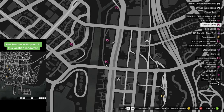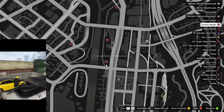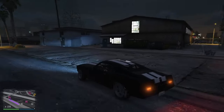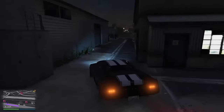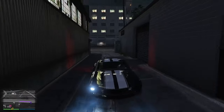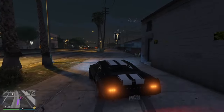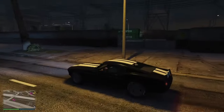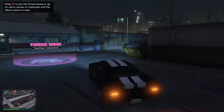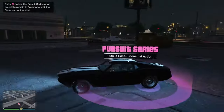The next one is a fully customized Sentinel near the LS Car Meet. Why am I surprised that it isn't there? Cap!